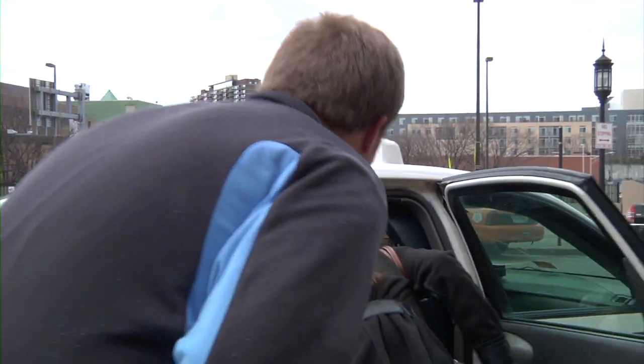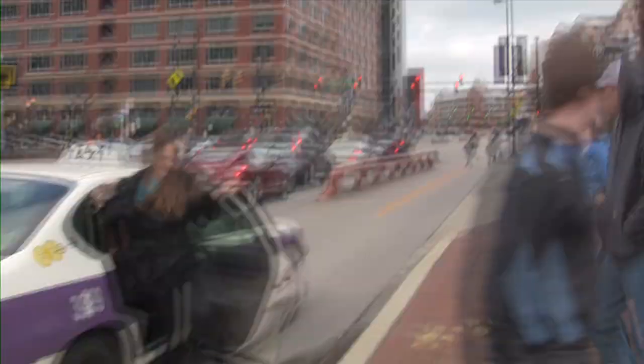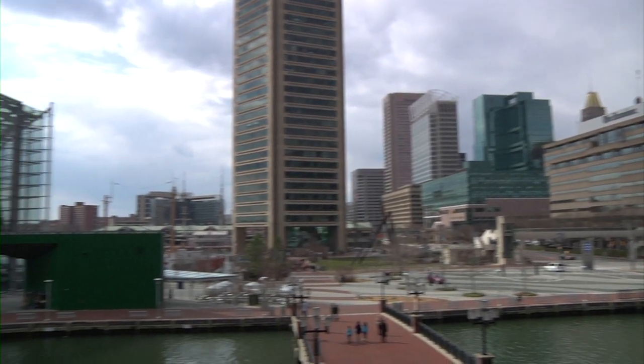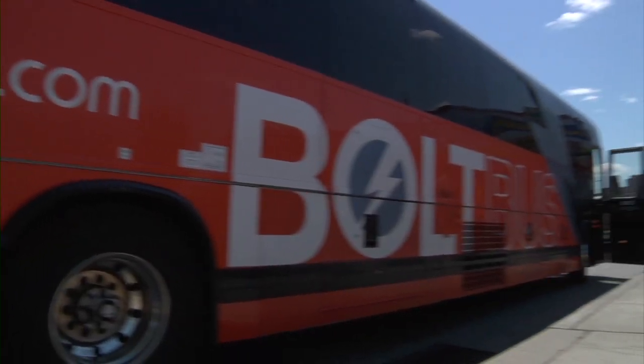We're actually going to go to Inner Harbor. Bolt Bus offers cheap and nonstop service to New York, Boston, Philly, and D.C. A limited number of seats on the bus are available for only $1. That's right — so if you get your ticket early enough, you can bolt for a buck. But don't worry, even if you wait until the last minute, you'll never pay more than $25.